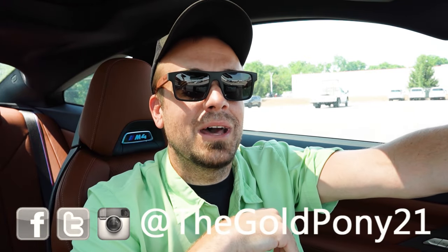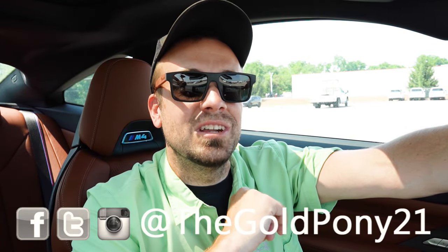Let me know what you think of the M4 Coupe in the comments below. Thank you so much for watching. Follow me on social media — link at the bottom of the screen — and hit subscribe and the bell notification if you're into new car reviews. I appreciate you guys more than you know. See you in the next video — stay gold.